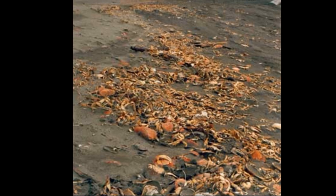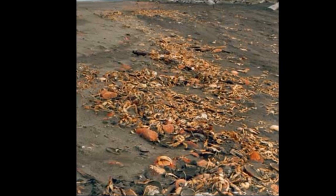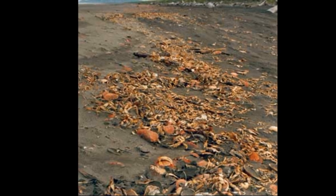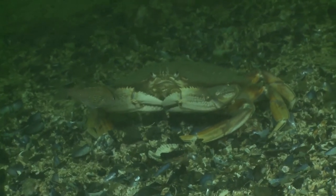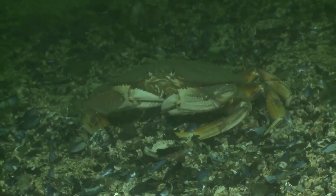Adult crab populations tend to molt simultaneously — females in the spring to summer and males in the late summer. Adult males and females in a population tend to molt at different times so that the males will be hard-shelled and able to mate when the females molt.